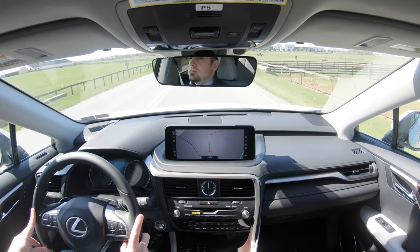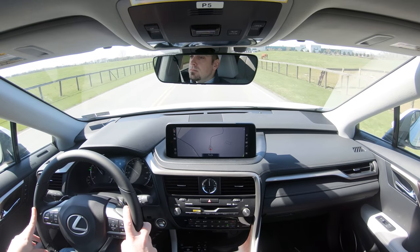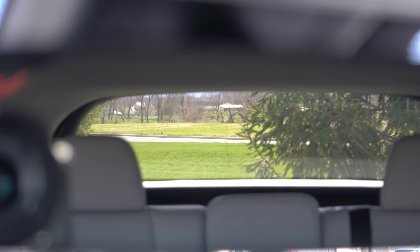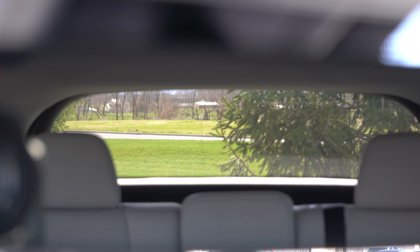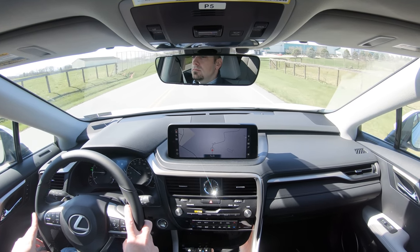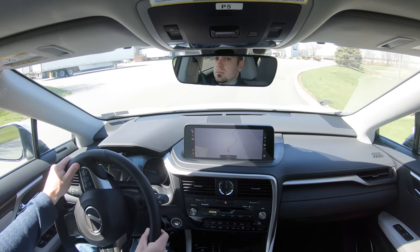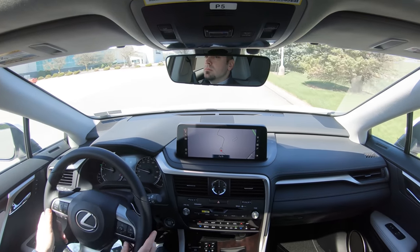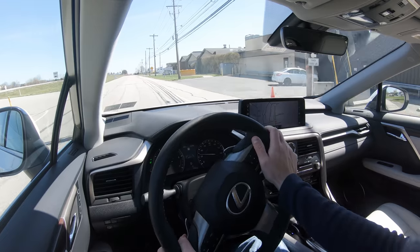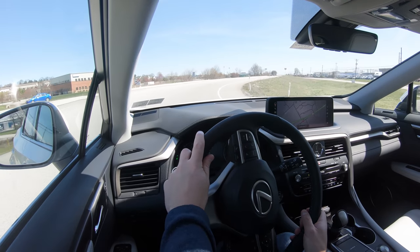Steering feel can be adjusted via drive modes — sport mode gives a heavier feel, while out of sport mode it's looser. Visibility is quite good on the RX. Rain-sensing windshield wipers come standard on every trim level, automatically turning on when moisture is detected. An optional head-up display goes for $600, projecting your speed and speed limit onto the windshield, helping keep your eyes on the road.